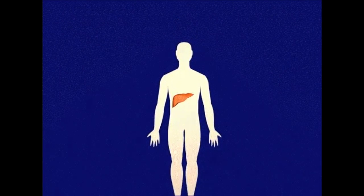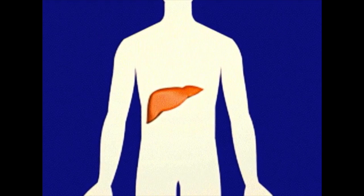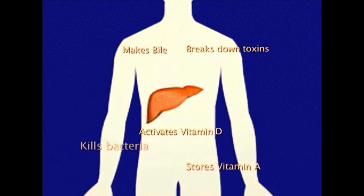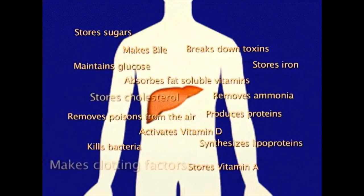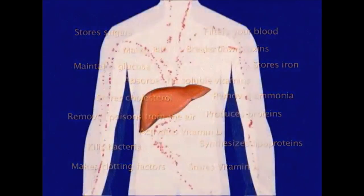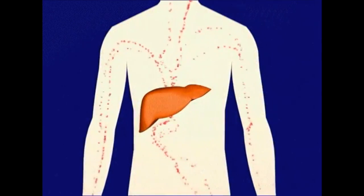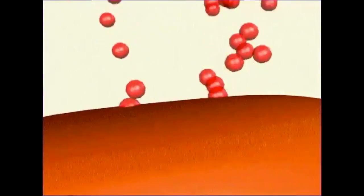On the right side of your abdomen, just below the rib cage, is one of the hardest working organs in your body: the liver. This remarkable organ performs over 500 functions to help clean and defend your body. It filters nearly a liter of blood every minute and performs vital functions like manufacturing bile and producing proteins.